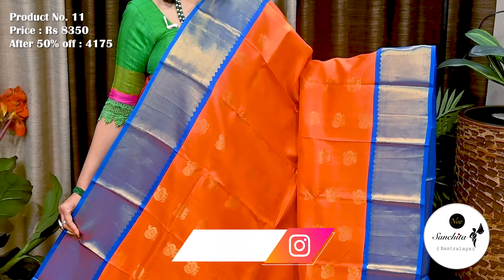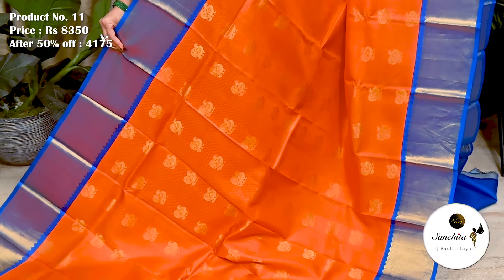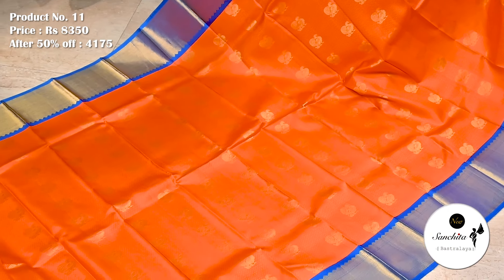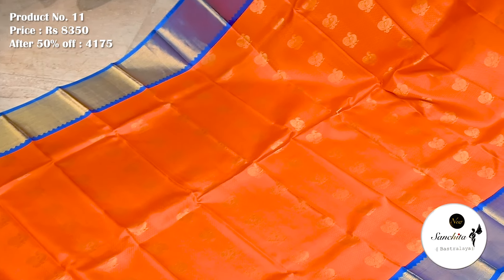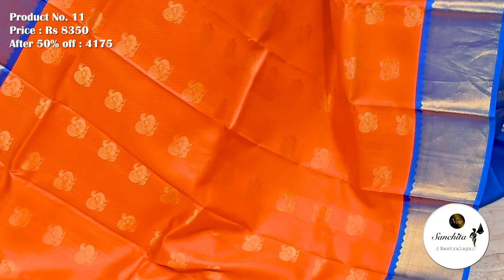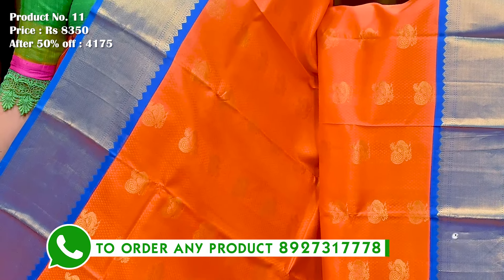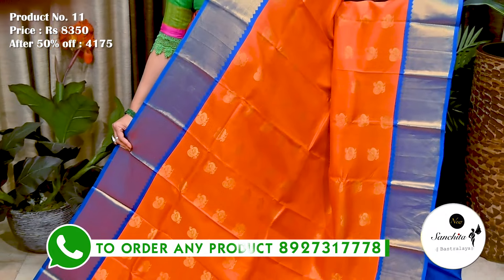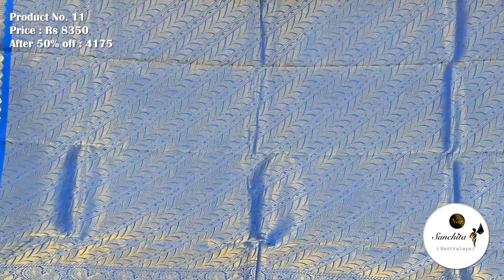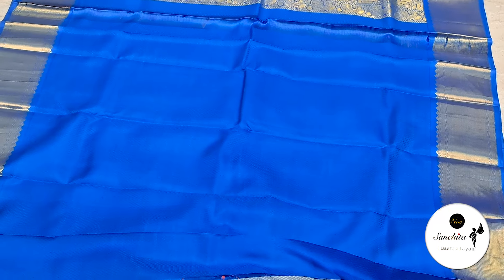Bright gorgeous pure Handloom silk saree with vibrant color combination in orange and blue. Saree No. 11. The original price of this saree is 8,350. After discount, now it is 4,175. Contrast border in blue color finished with zari combination. All over body of the saree defined with resham embossed design, along with contrasting beautiful peacock motifs in gold zari. Premium contrast blue pallu finished with gold zari combination. Contrast blouse base in blue color.